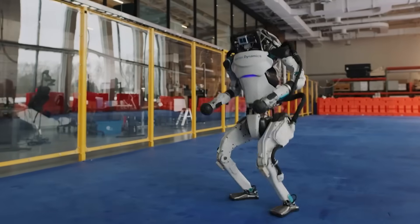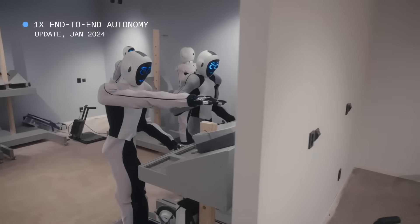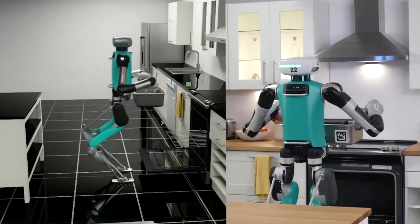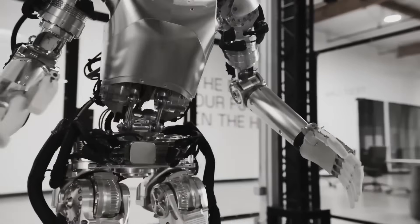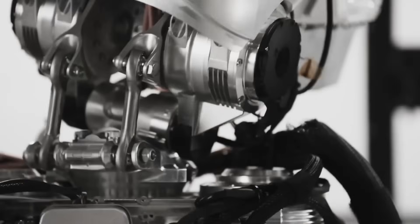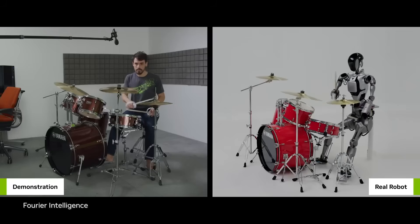NVIDIA's not flying solo here though. They've teamed up with big players like Boston Dynamics, 1X Technologies, Agility Robotics, Aptronic, and Figure AI to really push the limits on what robots can do. It's all about joining forces to make the future of robotics something straight out of a dream.